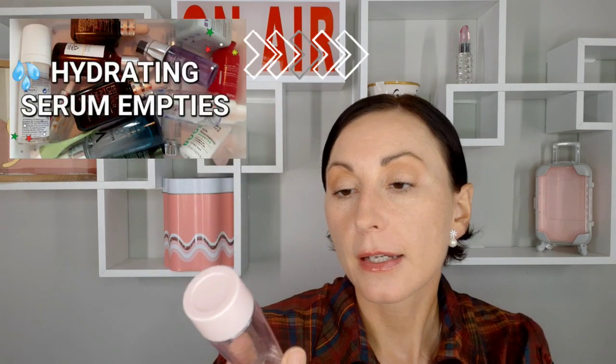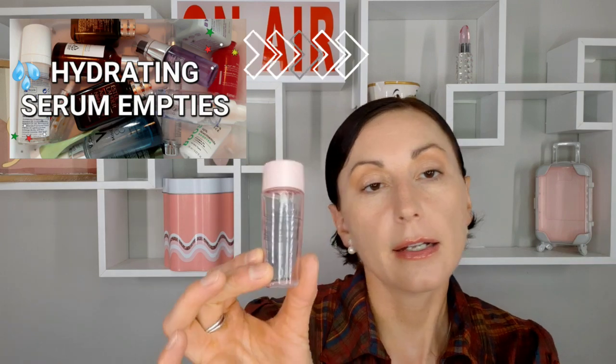Then from Estée Lauder I have their Soft Clean — let's call it a milky toner for dry skin. It's a silky hydrating lotion, and that's exactly what it was: a hydrating lotion for your skin.